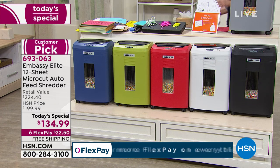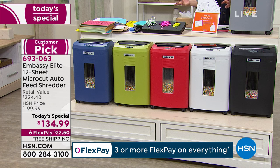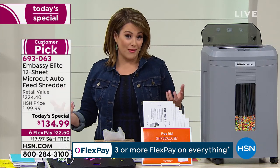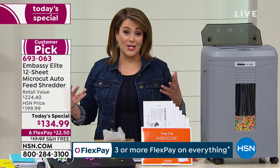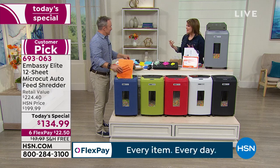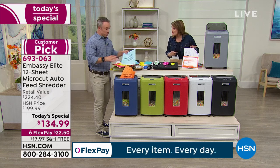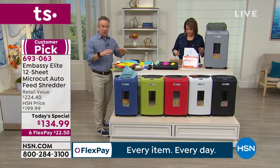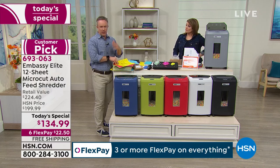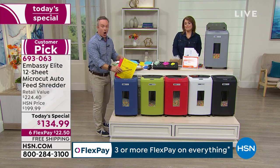Last year we only had one Embassy shredder today special, and this might be the only one of the year as well. Every family in America should have one of these — it's the latest technology. Let's get my expert Bill Duggan out here. It's going to help you bust through the clutter but do it smart and protect your identity.